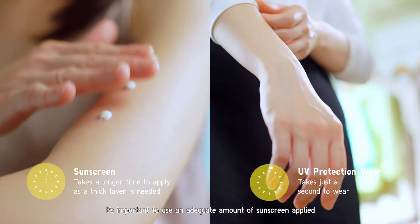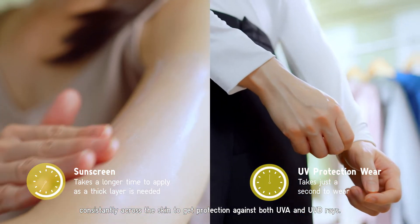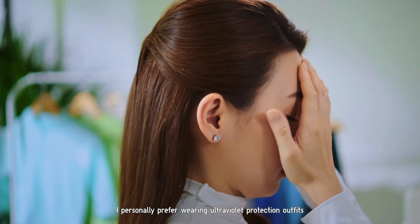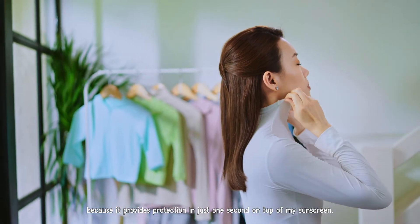It's important to use an adequate amount of sunscreen applied consistently across the skin to get protection against both UVA and UVB rays. However, people may find this time-consuming and therefore neglect to do so. I personally prefer wearing ultraviolet protection outfits because they provide protection in just one second, on top of my sunscreen.